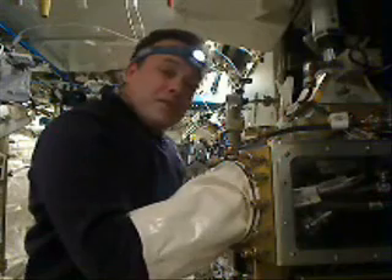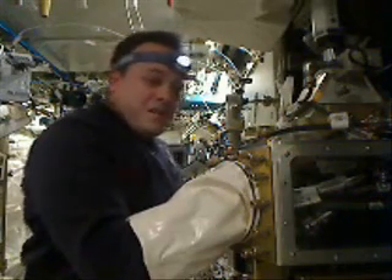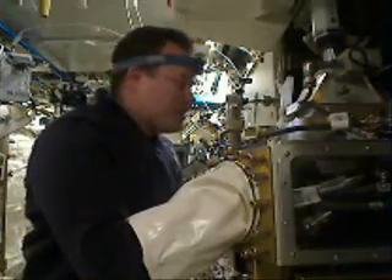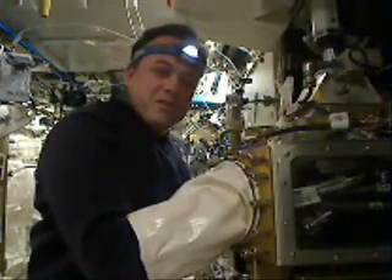It's the 7th of June 2011. We're aboard with Expedition 28 and we're just getting our day started. Welcome aboard — it's good to have you on board.